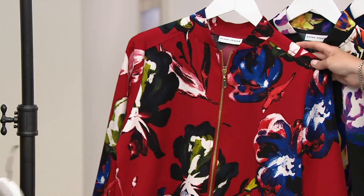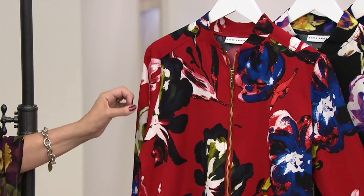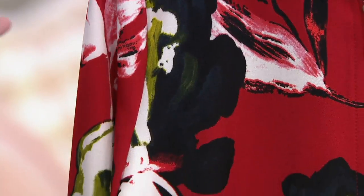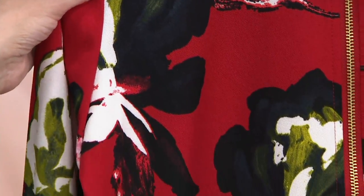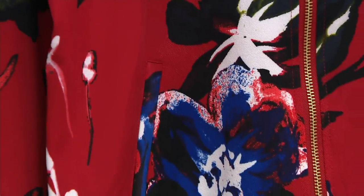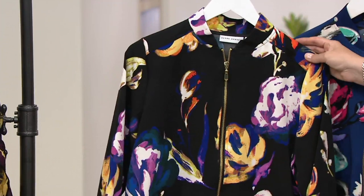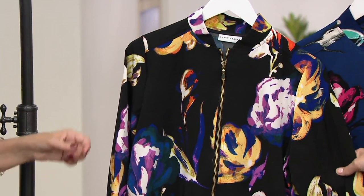And then how about the red? I love the red with those splashes of blue and like a citrine color. It's amazing. This is so happy — absolutely happy. And Della is saying she collects all of Susan's jackets. They are great quality. Oh, so nice to hear.